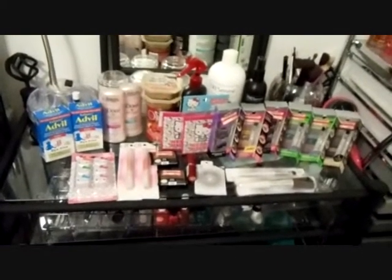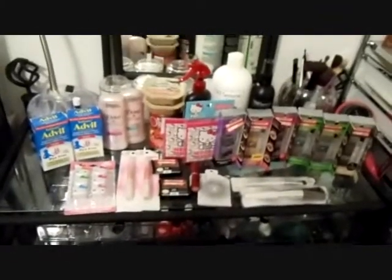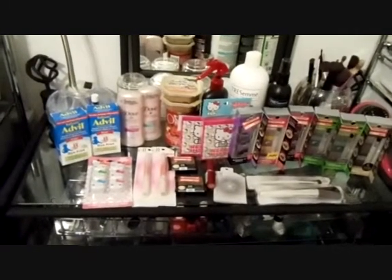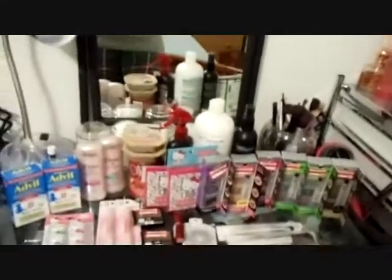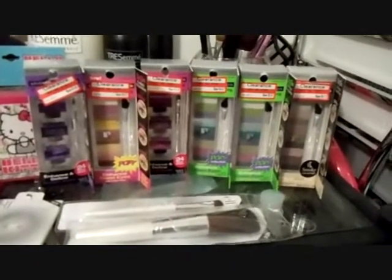Let me show you what I got. I spent $39 and I saved $43. I got six of these Physician's Formula items — two of them are eyeliners and four of them are eyeshadow strips.